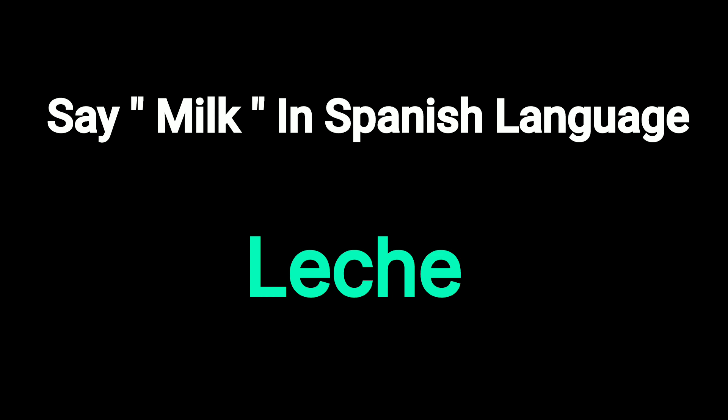Leche. Try to pronounce the word. Leche. Repeat the word. Leche.